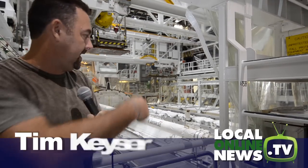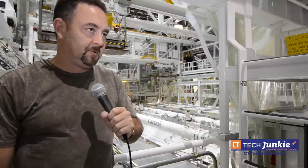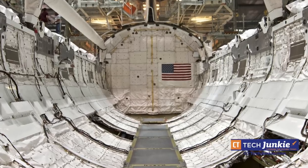What you're looking at now is the payload bay of Discovery. We're currently preparing it for a trip to Washington, D.C., where it will be permanently displayed. The mid-body is 60 feet long, 15 feet wide.